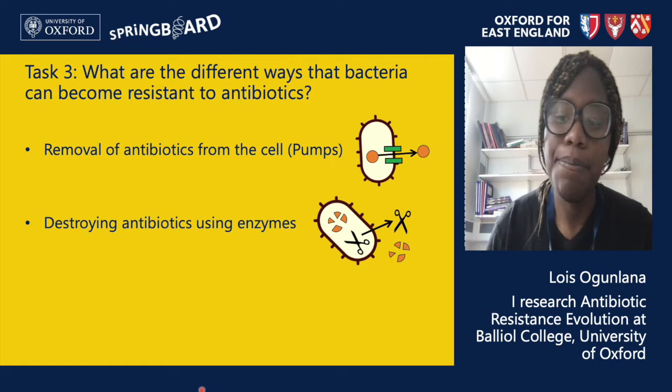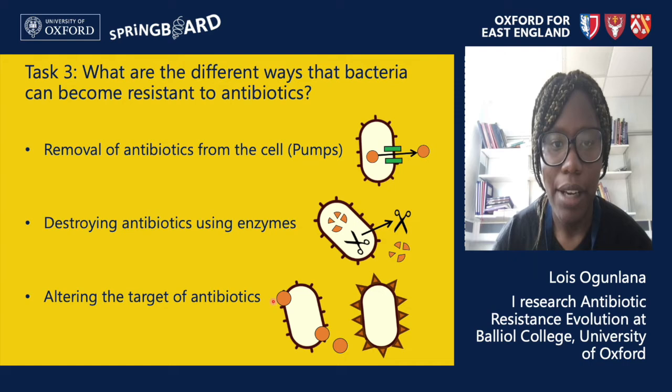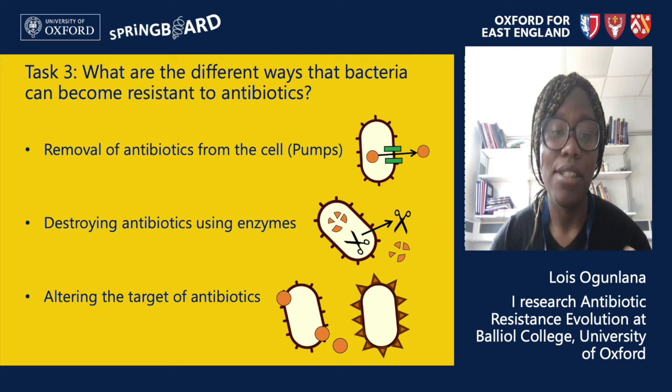The third method is altering the target of antibiotics. Here we have two bacteria: one with a normal cell wall that the antibiotic — shown in yellow — attacks, and a second bacterium with a slightly different cell wall. The antibiotic no longer recognizes this altered cell wall and so doesn't attack the bacteria — this is how altering the target gives the bacteria resistance. All of these methods lead to resistance, which is a problem that scientists are currently trying to solve.